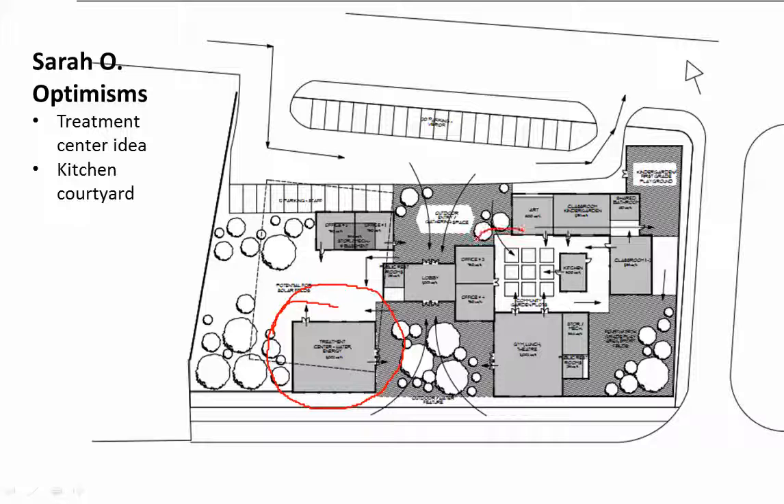The kitchen courtyard seems optimistic — it features the kitchen as an object that students can go to and have an experience, and then the idea of gardens out here for growing food. Based on what I see at Mequon now, that would be a pretty strong idea and a way to activate that courtyard.